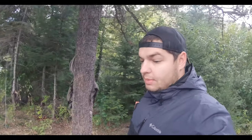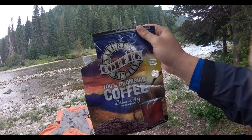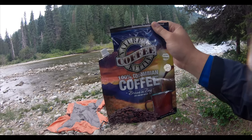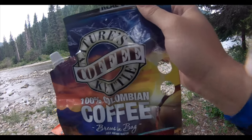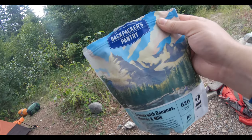You guys know coffee is my favorite thing, and I wanted to share something with you guys. This is a coffee for backpacking by Colombian coffee, and this thing is super cool. It's basically a bag that you take with you — kind of like dehydrated food. All you do in the morning is add some water to it, let it sit for a little bit, and pour it in your cup. I'm so excited to try this out. I also got some granola cooking here, pretty excited for that as well.